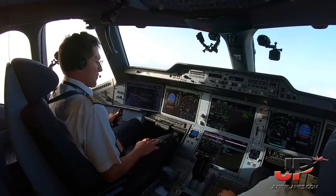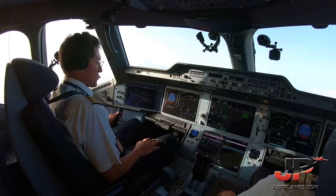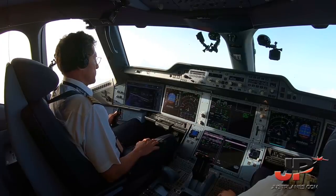After takeoff climb checklist. After takeoff climb checklist. Standard set. Standard set. After takeoff climb checklist complete.